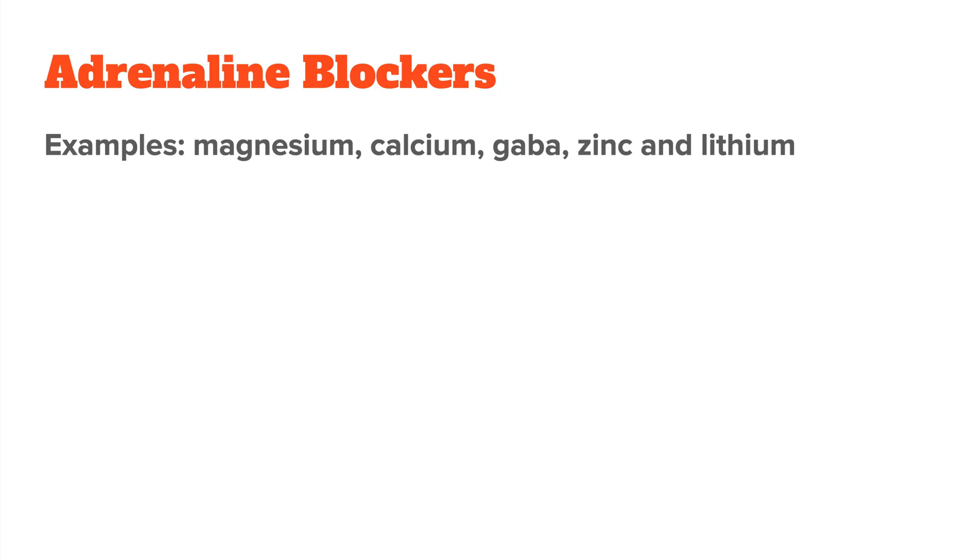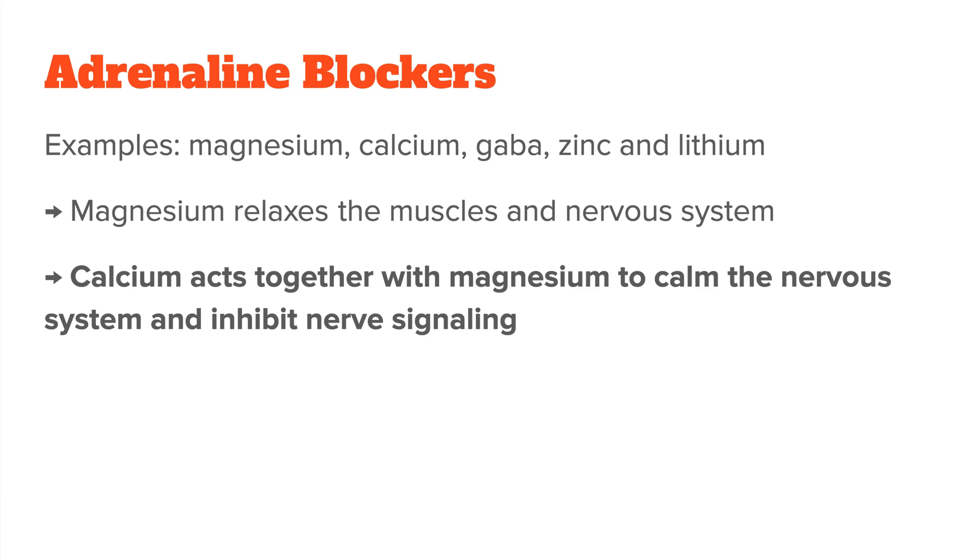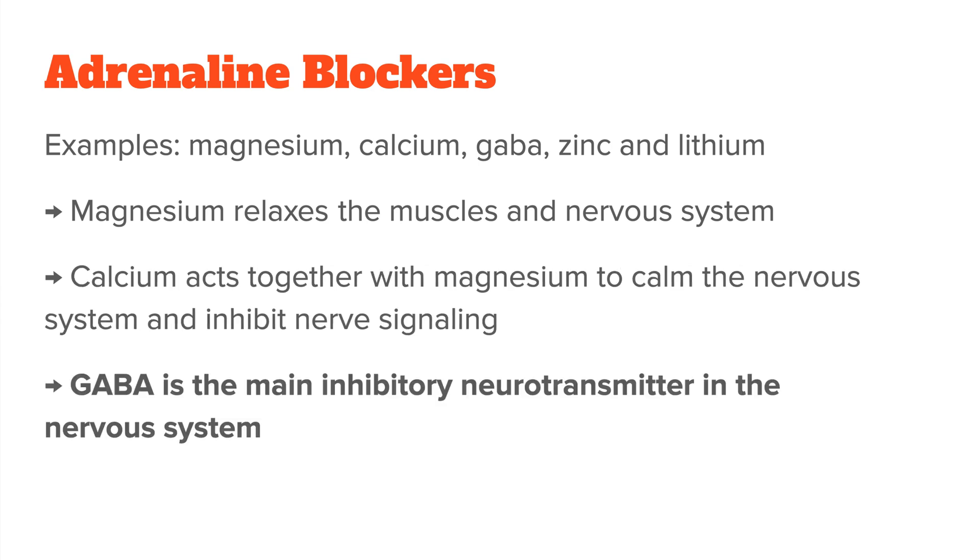Nutrients that block adrenaline's function include most calming nutrients like magnesium, calcium, GABA, zinc, and lithium. Magnesium relaxes the muscles and nervous system and helps block adrenaline and glutamate, which are both excitatory neurotransmitters. It also increases the function of GABA. Calcium acts together with magnesium to calm the nervous system and inhibit too much nerve signaling. GABA is the main inhibitory neurotransmitter in the nervous system — when it binds to its receptors, it makes it harder for neurons to be stimulated, calming your body and lowering the effect adrenaline has on you.